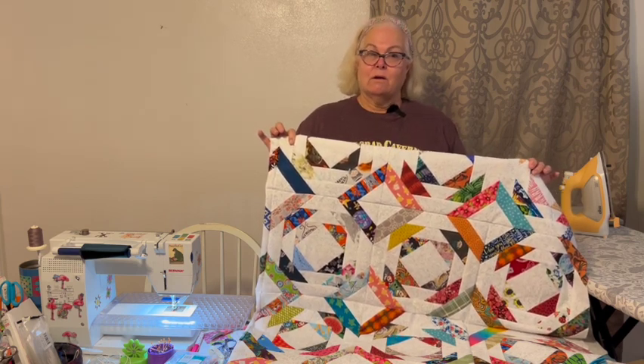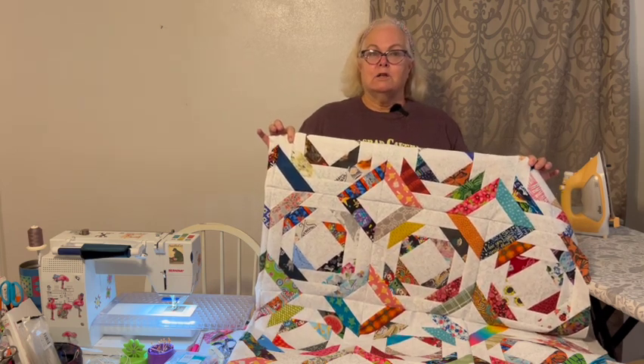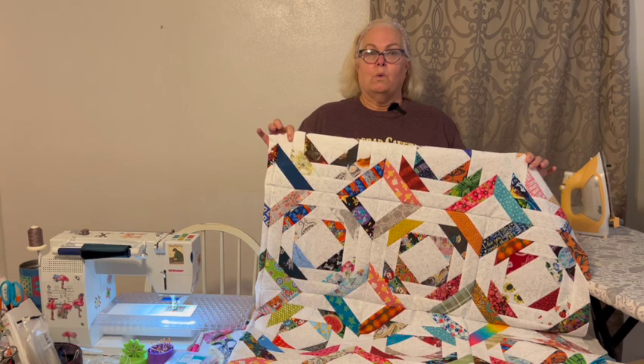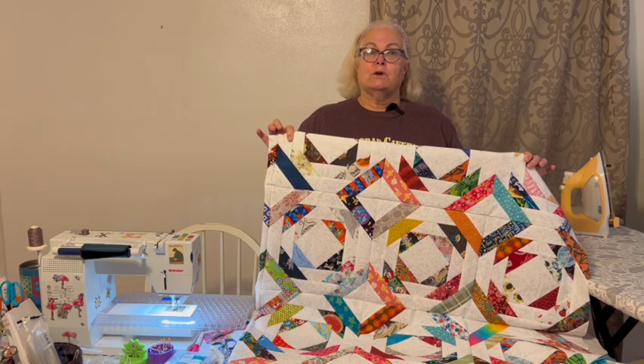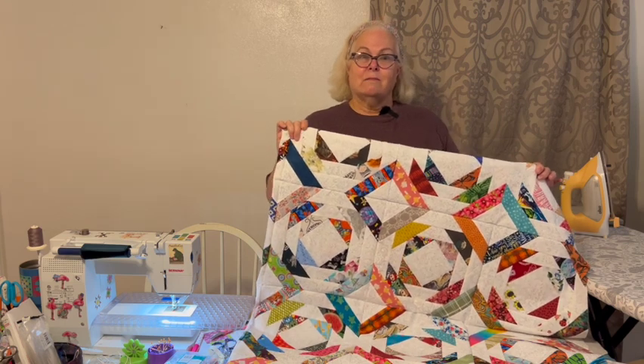It is done now except for the quilting, but now that the top is done, tomorrow we'll be ready for Wednesday's quickie. So be sure and tune in tomorrow — on Wednesday I'll see you then, bye!